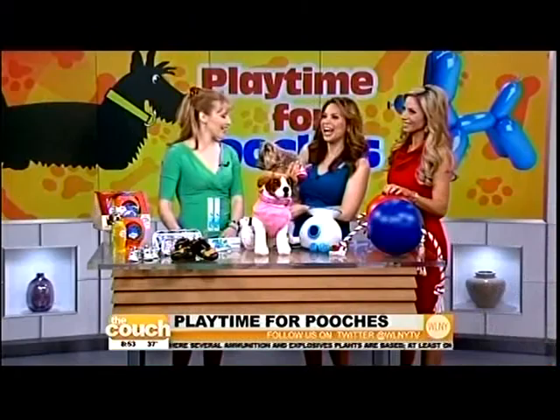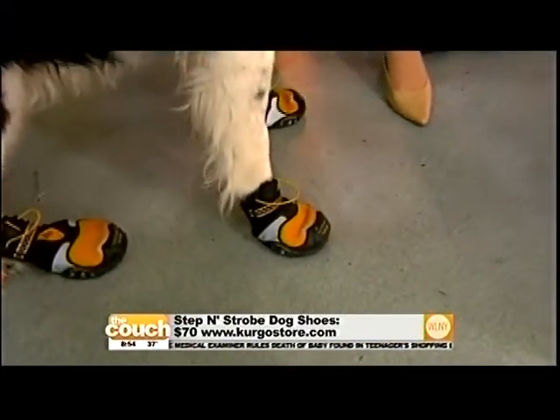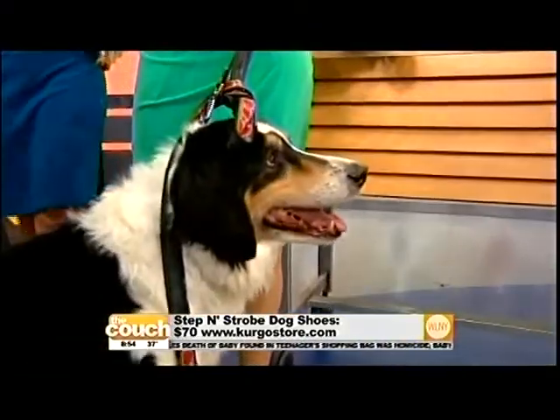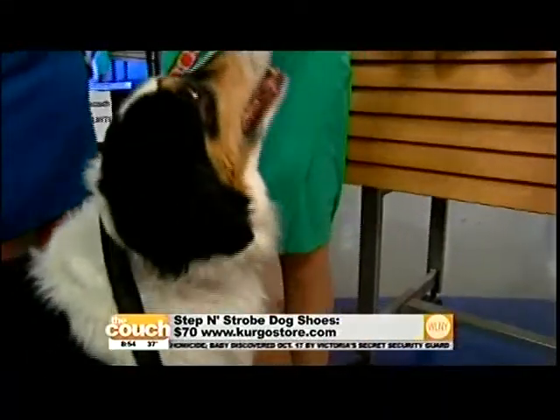So welcome. Hi, thanks for having us. Springtime's a great time to think about keeping fresh and clean, and this is a brand new breath freshener. And as a veterinarian, I see lots of people with dogs with smelly breath.